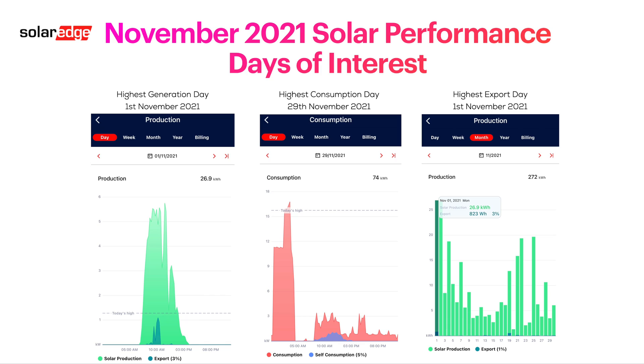In terms of standout days, nothing really great in November. Both our highest generation day and our highest export day were the same — the 1st of November. You can see on the slide: 26.9 kilowatt hours of solar generated on the 1st, and we exported 823 watt hours. Not a lot of export, but my goal is really to try not to export anything. Any surplus goes into the Powerwall, heating hot water, or charging our electric vehicles. We try very hard not to put anything back into the grid.